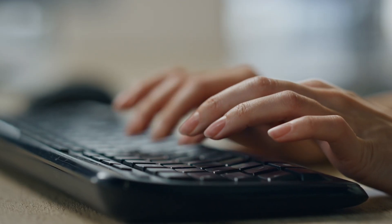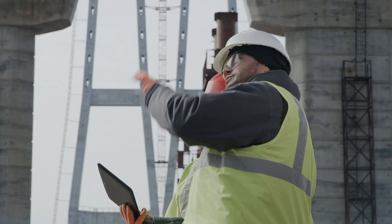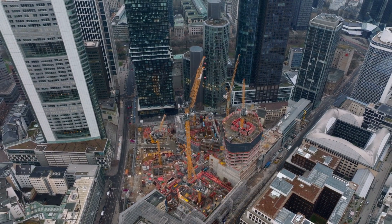Once you've migrated, modernize your operations and services by quickly developing and deploying new digital programs that the public will experience as accessible, reliable, and efficient. Automate workflows and processes so government workers can complete tasks faster, easier, and from anywhere.